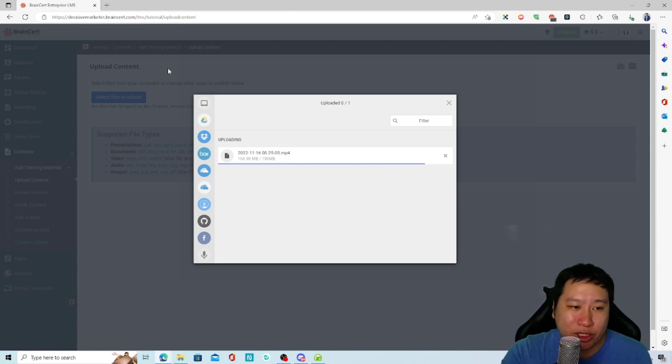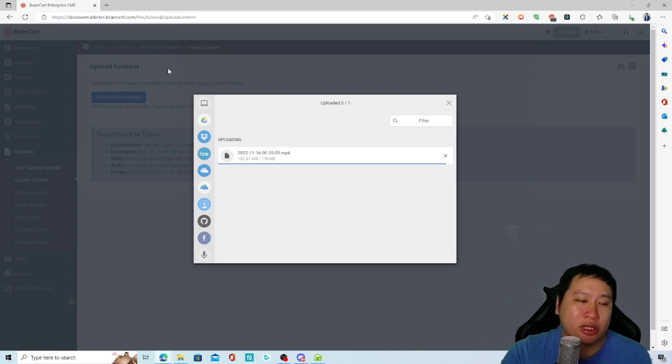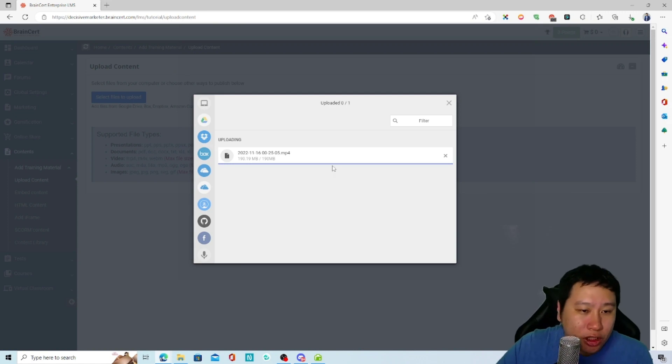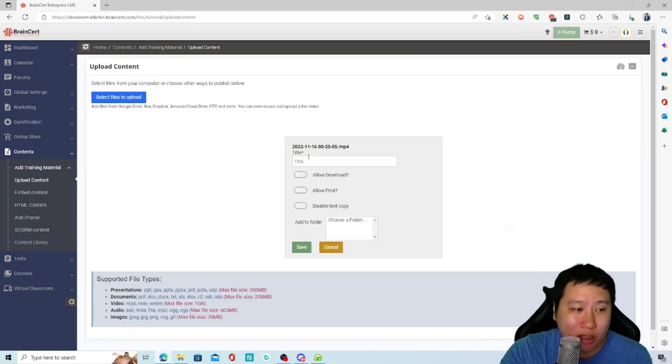With BrainCert, everything is done for you — mobile apps are coming, webhooks are coming. This is way more than Spayee, because you've got e-commerce, forums, a calendar, and a built-in virtual classroom so you don't need Zoom. You can also block downloads, block printing, and disable copying.